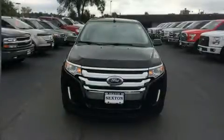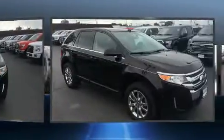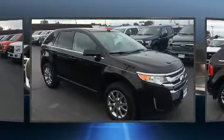Here's a great deal on a 2013 Ford Edge. It features an automatic transmission, front-wheel drive, and a 3.5-liter six-cylinder engine.